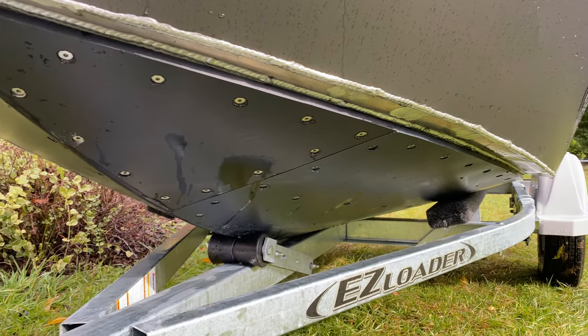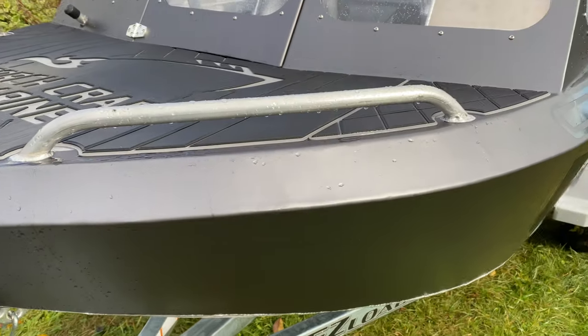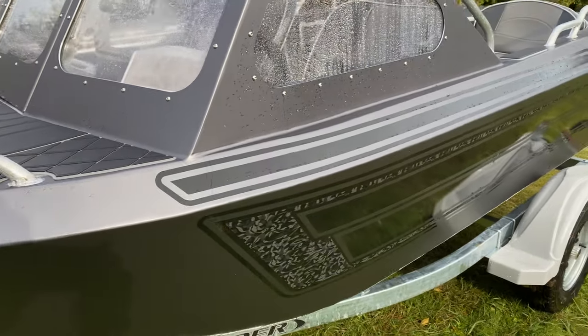Full UHMW — half inch over a quarter inch bottom, 3-16ths stringers.